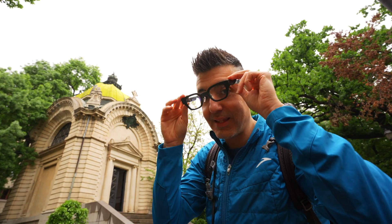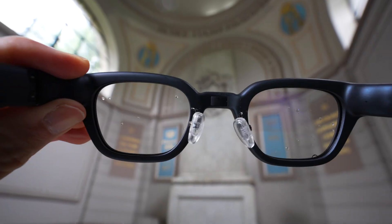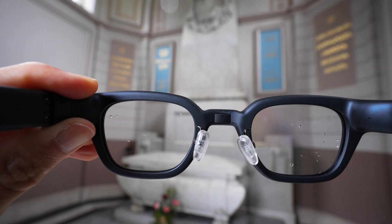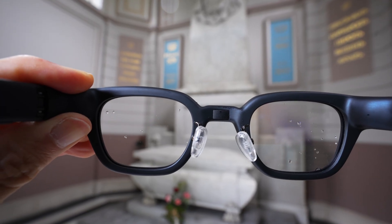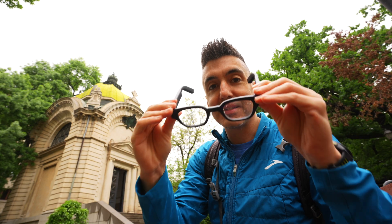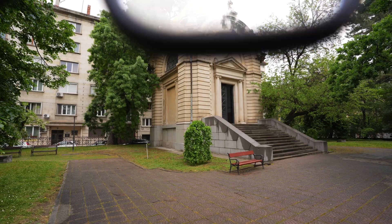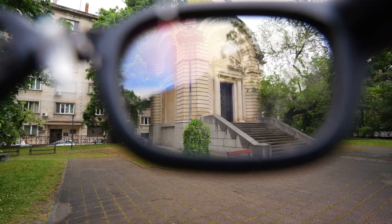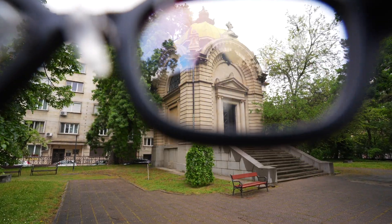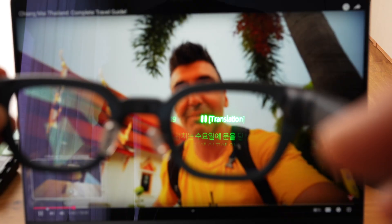Another feature coming in the future is the ability to walk up to a monument, turn around, and ask the glasses to give you more information about it. Using the GPS in the glasses, you put them on and can read more information about that particular monument through the text display, learning more about the world around you.